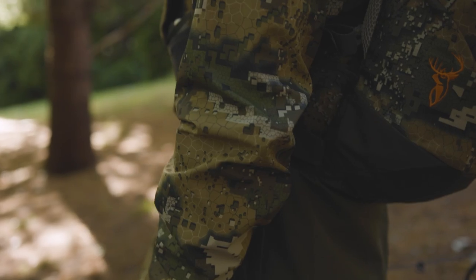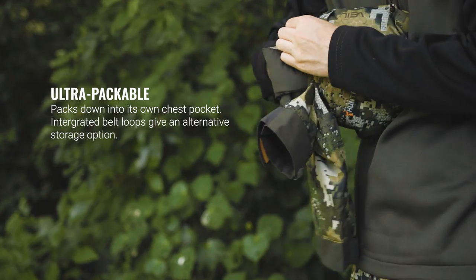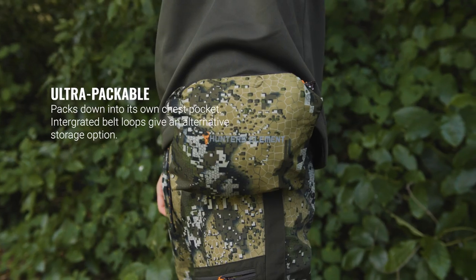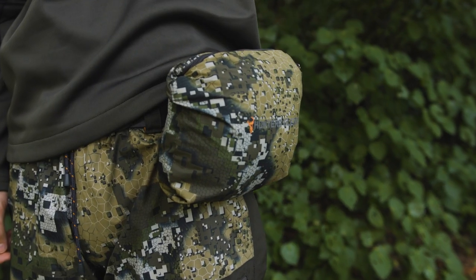The Halo isn't only compact by material but by function too, by packing down into its own chest pocket. Integrated belt loops give an alternate storage option if you're hunting light and fast.